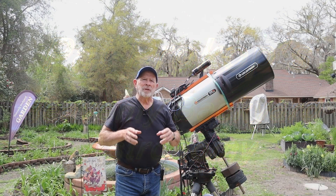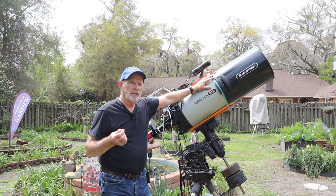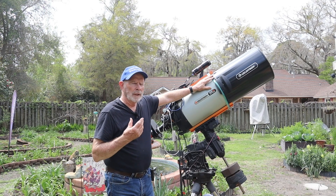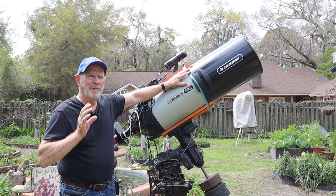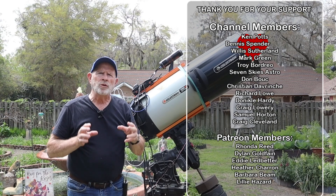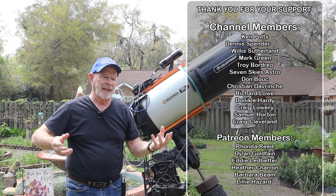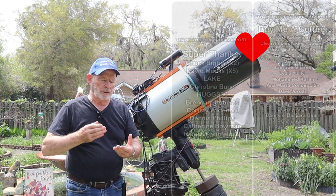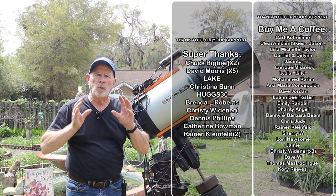All of the images I'll be showing you in this video are from this telescope right here — the Celestron 11-inch telescope. I have the 0.7X reducer on it, which takes the focal length from 2,800 millimeters down to about 2,000 millimeters. It's still a very long focal length — f/10 to f/7. For most distant galaxies you do need this very long focal length.